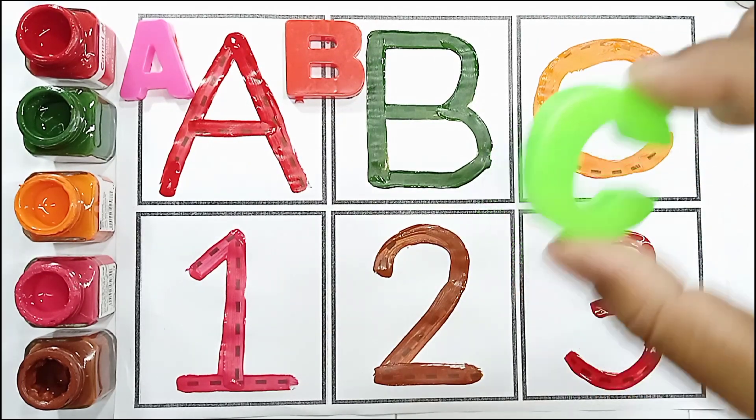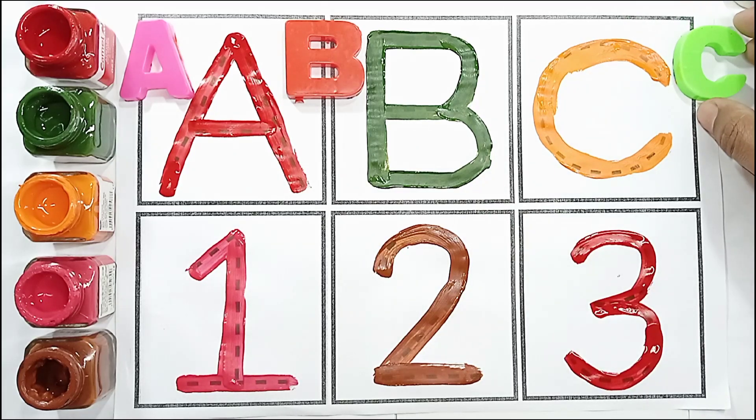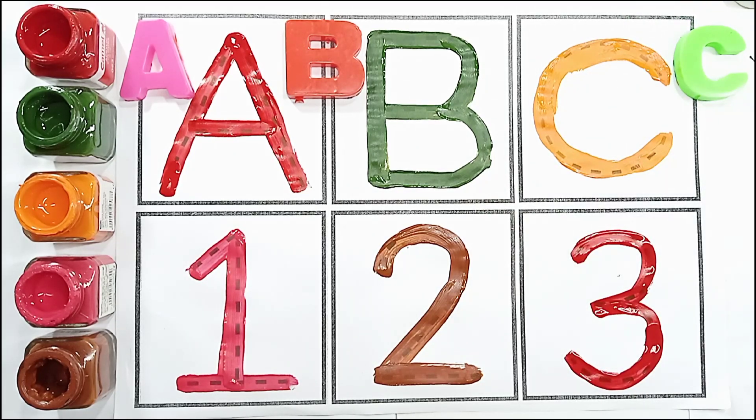Light green color, C. C for car. C for car.